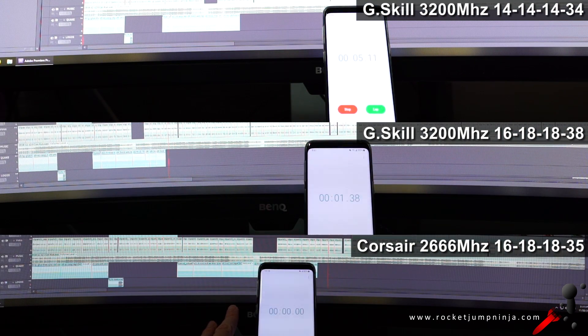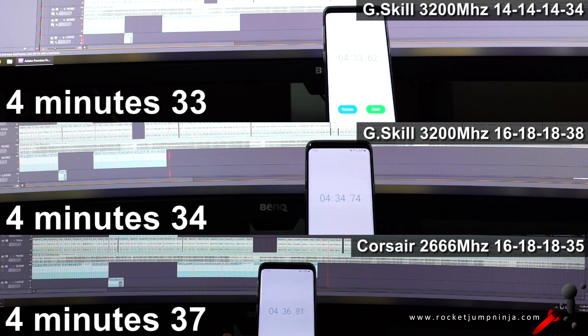Next, starting the timer as I hit export on a video. G-Skill CL14 took 4 minutes 33 seconds. G-Skill CL16 took 4 minutes 34 seconds, so probably the same. And Corsair took 4 minutes 37 seconds — again, probably the same. Winner: let's call it a tie. They're too close for it to matter.